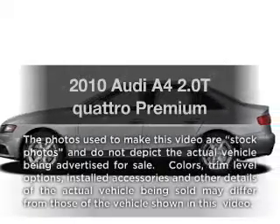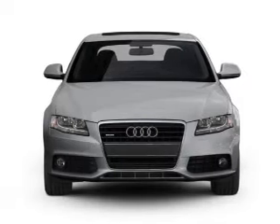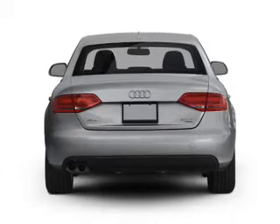Get noticed in this 2010 Audi A4. If you're looking for a first-rate auto, this one could be yours today. With an efficient four-cylinder engine, the powertrain includes all-wheel drive that responds smoothly to its automatic transmission.